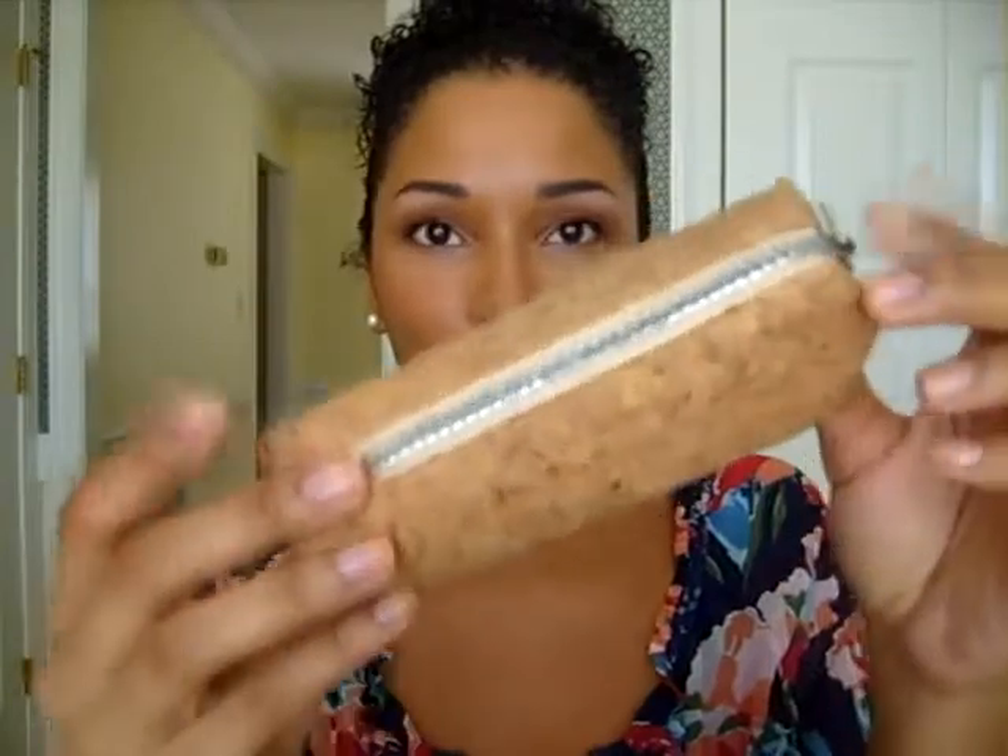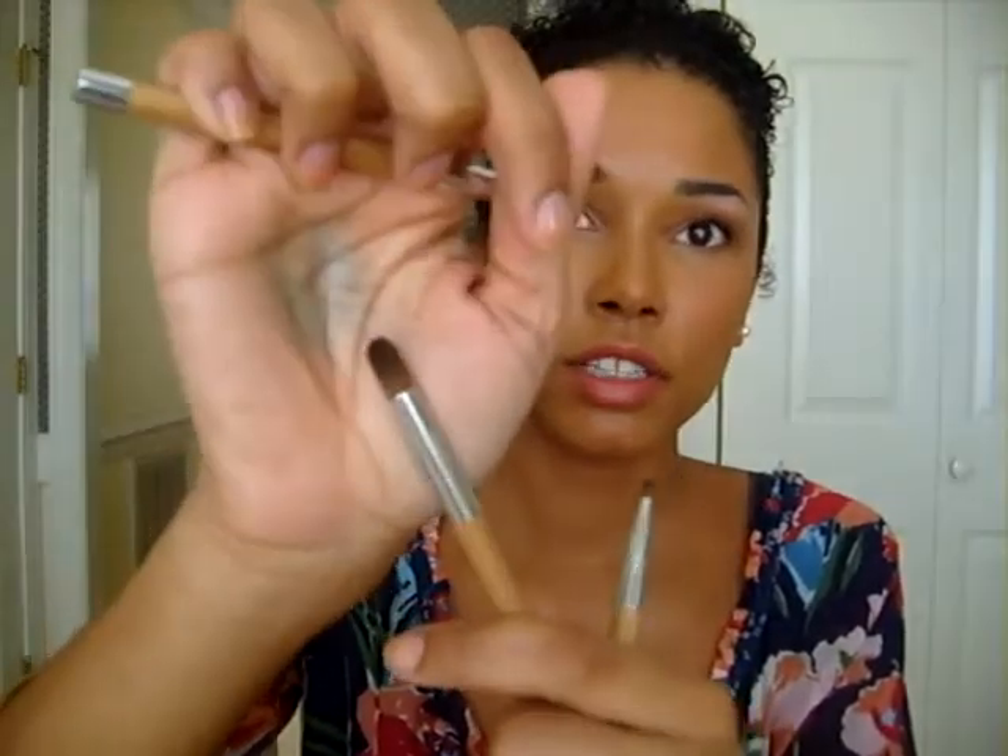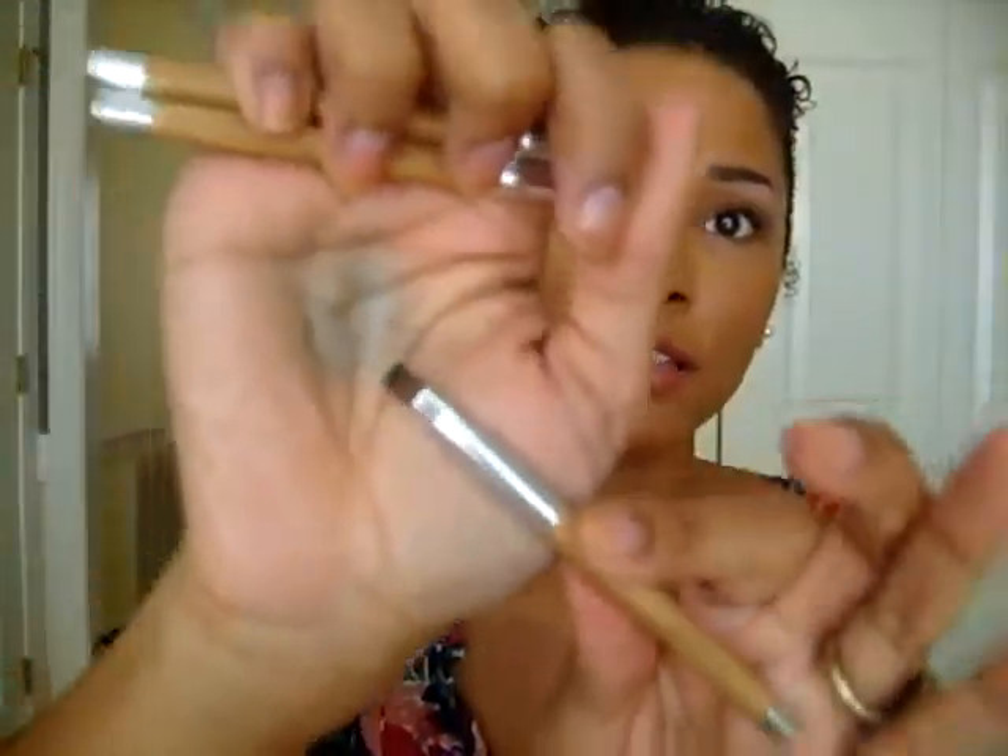Unzipping it, the first thing on top are my brushes. This is a Sonia Kashuk mini brush set — the bamboo inspired one. I have two sets of brushes in here. The Sonia Kashuk brushes are these four: a flat top brush for foundation, powder, or cream products; a flat shader brush; a rounded crease brush that's really dense; and a flat eyeliner-type brush.